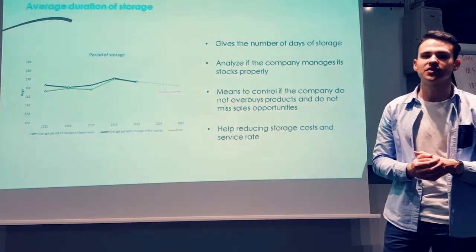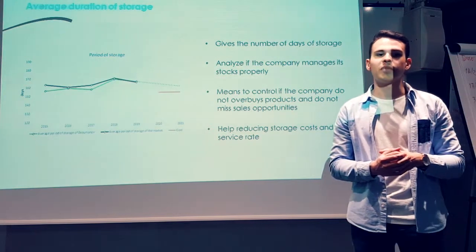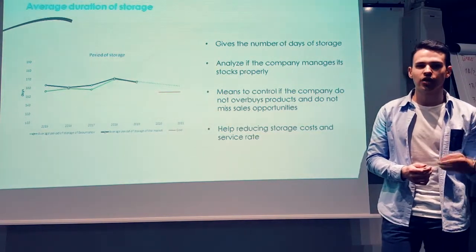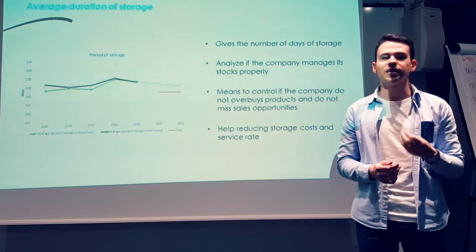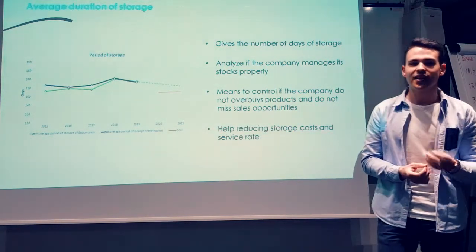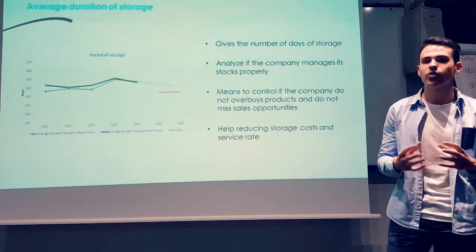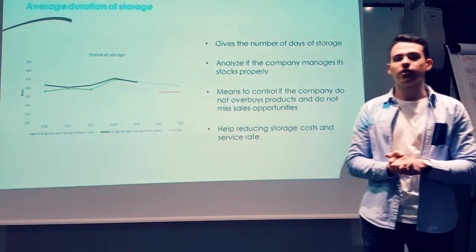This indicator is based on a yearly basis and is calculated with the inventory turnover ratio using the cost of goods and the average inventory for the same period. The result is the number of days that the stocks are kept within the company. If the period of storage is high, it may indicate that the offer is higher than the demand. The quicker the rotation, the more the company is performing. However, a very low period of storage might signal that the company is not buying enough inventory, potentially missing sales opportunities. We established this indicator with three items: the company's period of storage, the market's average period of storage, and an objective of 153 days of storage.